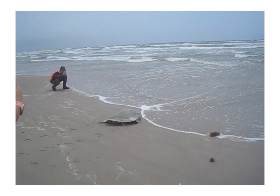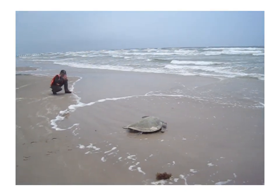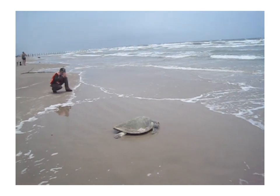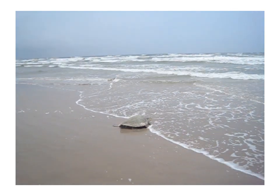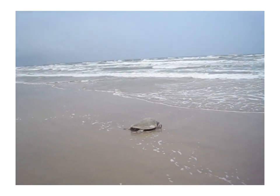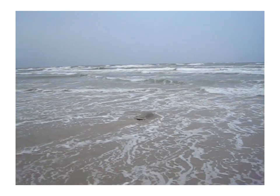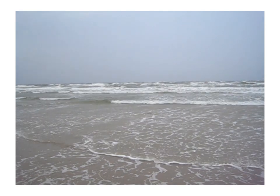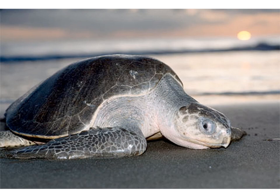And as she enters the sea after laying her eggs — the grand finale from the beautiful Kemp's Ridley field footage taken at Padre Island National Seashore.